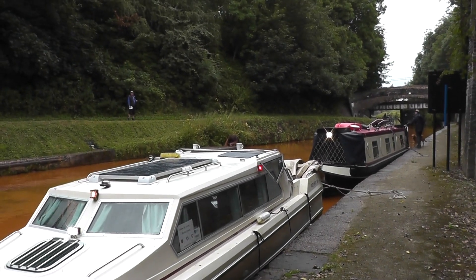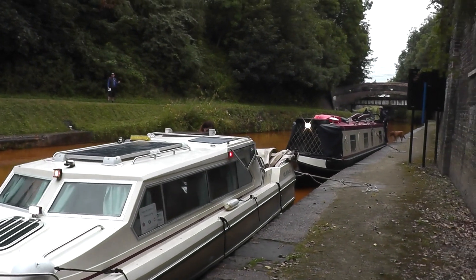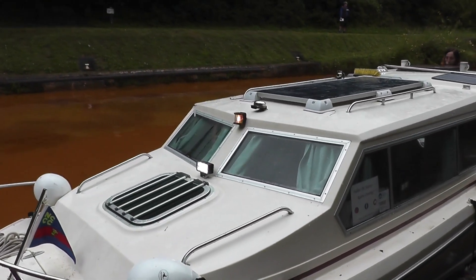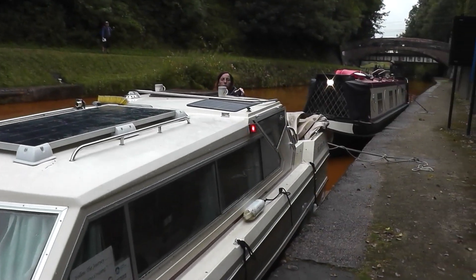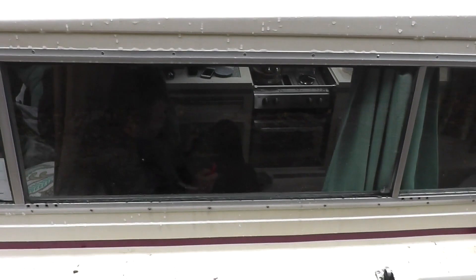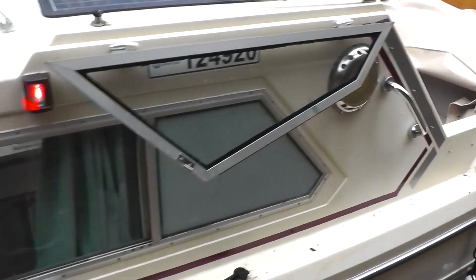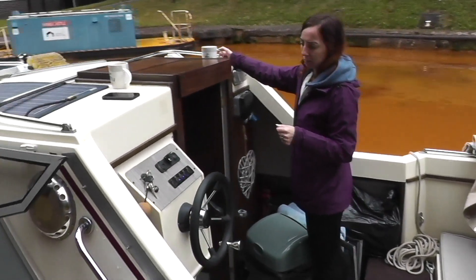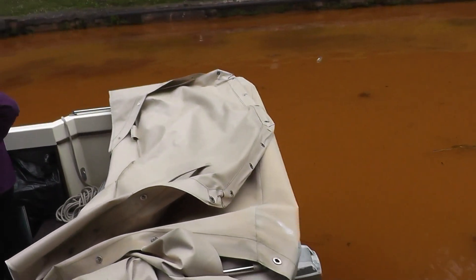We've dropped the cratch screen off so that we can fit through. We've dropped the canopy at the back. We've checked all the lights are working, so we've got the front light, the spotlight and the nav lights. TJ's in there with his life jacket on, just in case. We've checked the horn works. And we're all good to go.